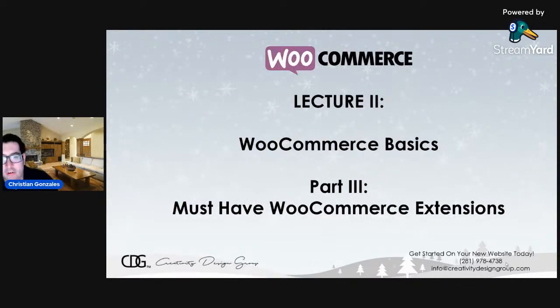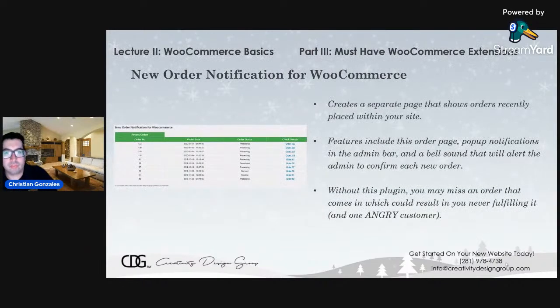Now we're going to talk about some must-have WooCommerce extensions to help make your WooCommerce store better for both you and your customer. Our lecture is almost over — this is the last part. The first one is called New Order Notification for WooCommerce. These are all WordPress plug-ins that serve as extensions to WooCommerce, so you have to have WooCommerce installed first. This plug-in creates a separate page within your WordPress dashboard that shows all the orders recently placed on your site in real time — the moment an order is placed, it shows in this list.